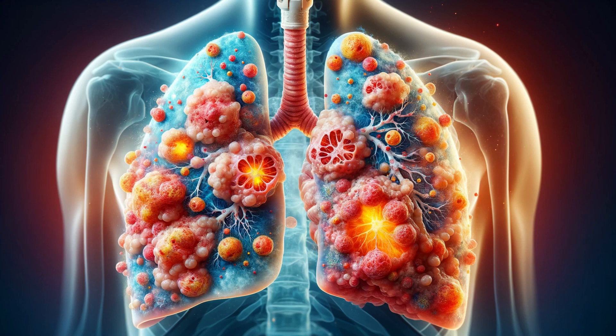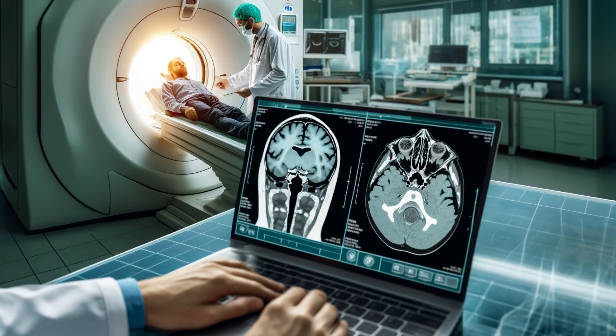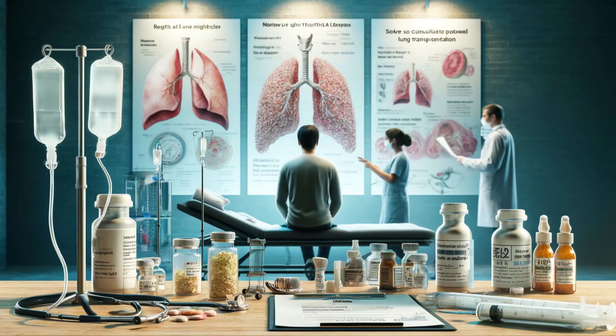Finally, let's discuss interstitial lung disease, or ILD — a group of disorders that cause progressive scarring of lung tissue. This scarring can lead to stiffness in the lungs, making it difficult to breathe and get enough oxygen into the bloodstream. One of the symptoms of ILD is a dry, staccato cough, which can be persistent and is often accompanied by shortness of breath, fatigue, and unexplained weight loss. The exact cause of ILD can be difficult to determine, as it can result from various factors including autoimmune diseases, exposure to harmful substances, and certain medications. Diagnosing ILD involves a thorough medical history, physical examination, and tests such as pulmonary function tests, high-resolution CT scans, and sometimes lung biopsies. While there is no cure for ILD, treatments aim to manage symptoms and slow disease progression through medications to reduce inflammation and fibrosis, oxygen therapy, and in severe cases, lung transplantation.